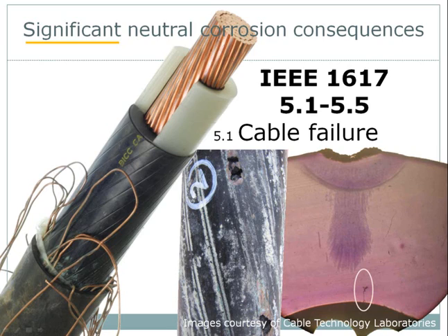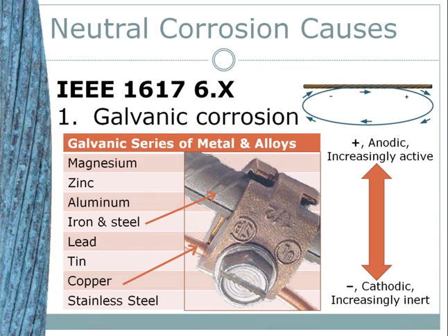The final question is whether the cathodic protection system works for neutral materials other than copper — for example a PILC or aluminum neutral. Looking at our galvanic series, aluminum and lead both fall below magnesium and zinc on the series. So both aluminum and lead are materials that could be protected with a sacrificial anode such as a magnesium anode — the answer is yes, you could protect those as well.